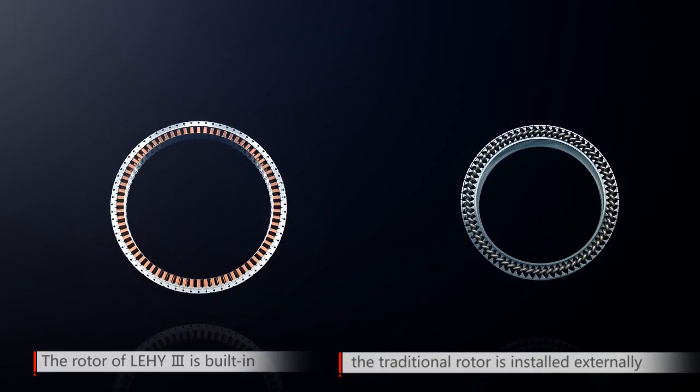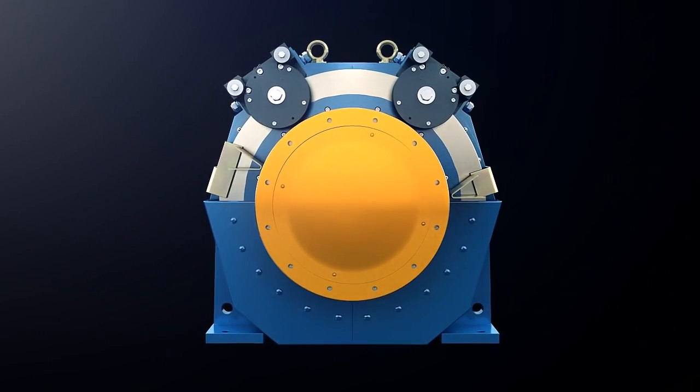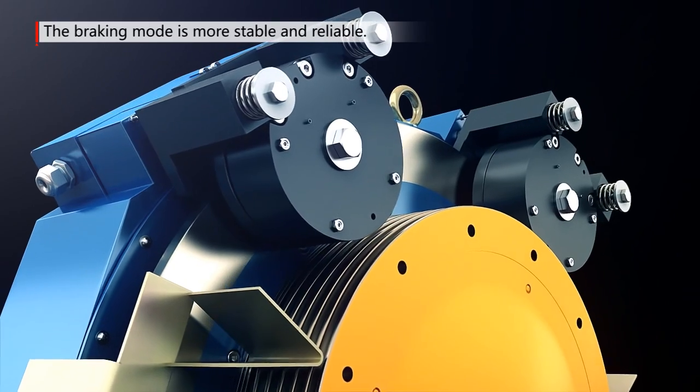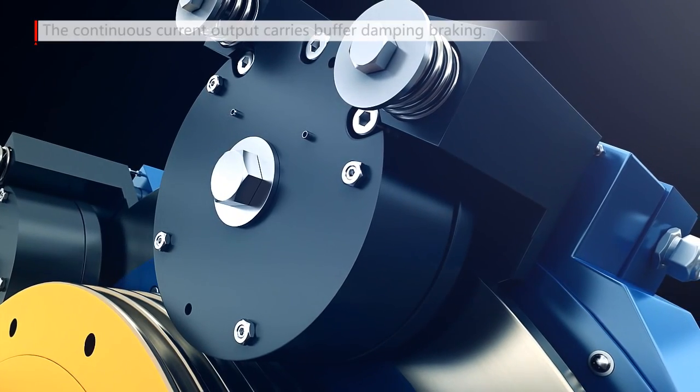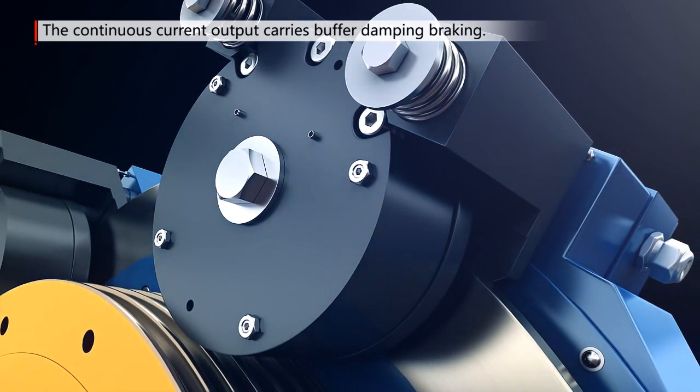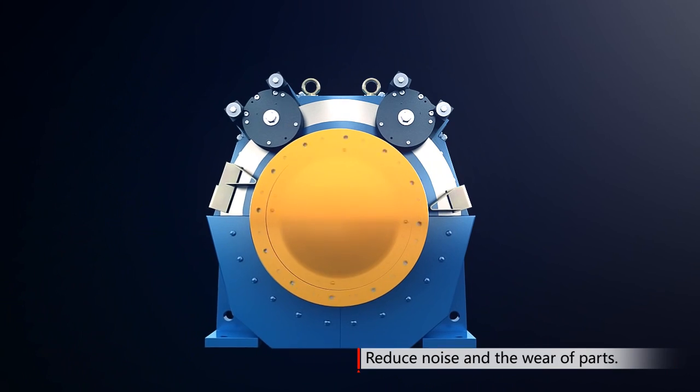Lean Green 3 optimizes the arrangement form of the disc brake inner rotor, and the brake mode is more stable and reliable compared with the previous generation products. In the main engine braking state, the continuous current output carries buffer damping braking, which helps reduce noise and the wear of parts.